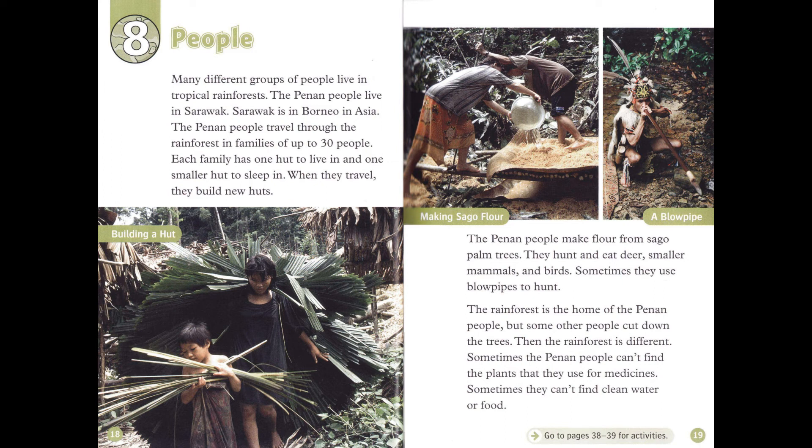The Penan people make flour from sago palm trees. They hunt and eat deer, smaller mammals, and birds. Sometimes they use blowpipes to hunt. The rainforest is the home of the Penan people.